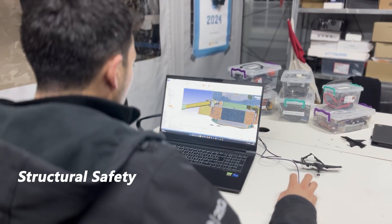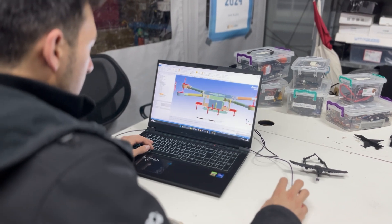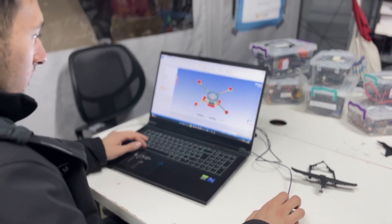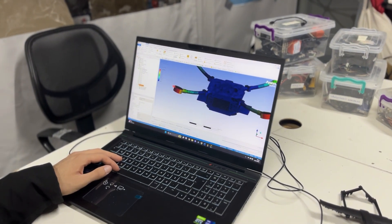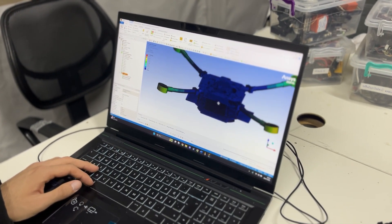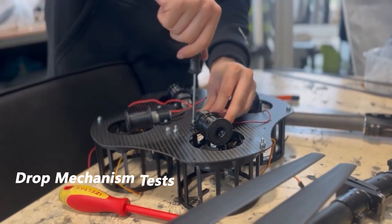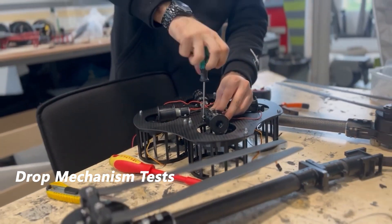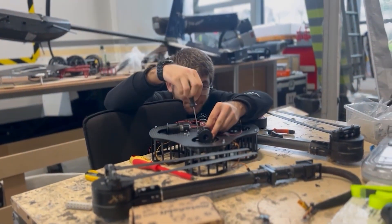To ensure the production of a safe and reliable UAS, structural analyses are conducted during the design phase, followed by endurance testing throughout the production process. During production, safety glasses, protective gloves, and aprons are worn when necessary. To guarantee the reliability and safety of the drop mechanism and its operation, the system underwent multiple tests.